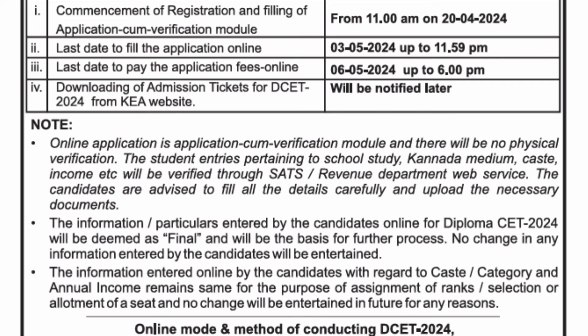To complete your application, you need to have your SAT's number or the revenue department number, which will be helpful for verification of your application form. There will be no separate physical verification — it will be done through the SAT's number. I will make another video covering the online method of applying for the form, which will start from 20th of April. This is just a start overview of the application form details.